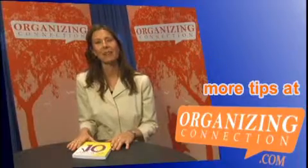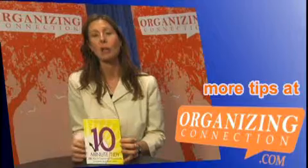Hi, my name is Shannon McGinnis and I recently wrote the book, The 10 Minute Tidy, 108 Ways to Organize Your Home Quickly. This is all about tips — it's filled with tips that you can use at home.